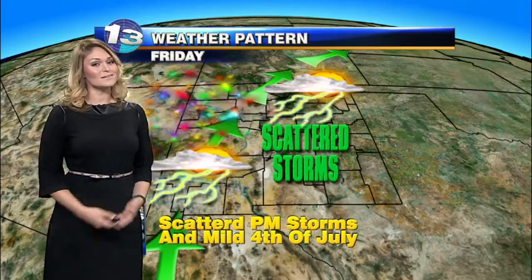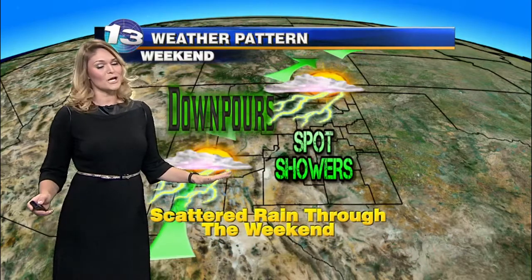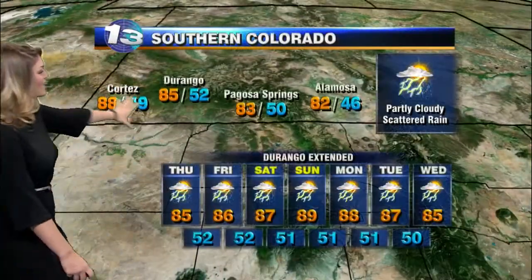Looking at the next couple of days — all important holiday weekend headed our direction — scattered showers and storms are still going to be possible. Great news because we do need the rain, though it may hinder a few locations' fireworks, but overall it's not a widespread washout. So I wouldn't cancel any of those outdoor plans for Friday or the weekend. Just keep your eyes to the sky as we are going to be seeing some scattered showers and storms over the next couple of days.